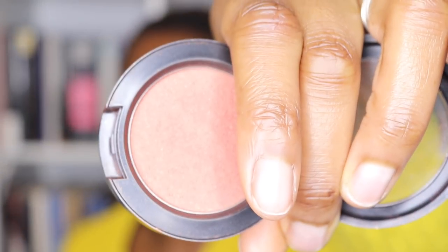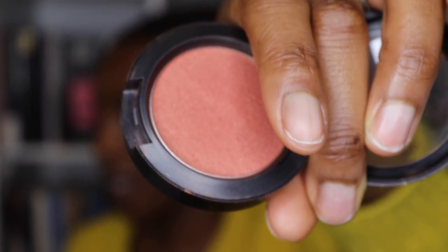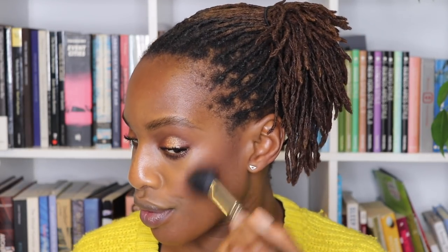For blush I'm taking Ambering Rose. I haven't used this blush for ages because I've been obsessed with Glow powder blush, but people want to see other things. What I love about this blush is it has golden flecks in it — it's like a highlighter built into your blush. I'm popping some on my cheeks.